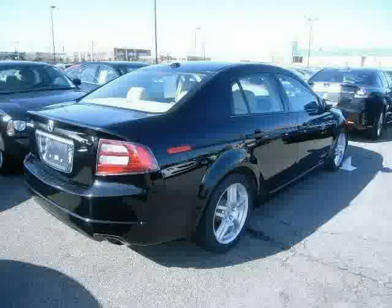Driven with care for 63,275 miles, makes this TL an easy choice for you.